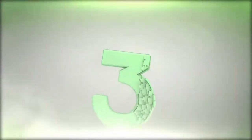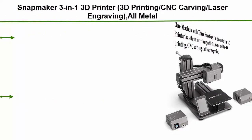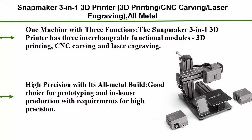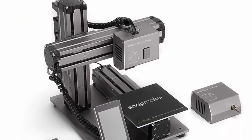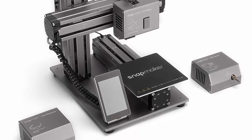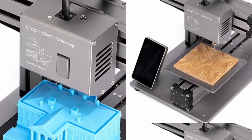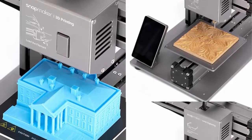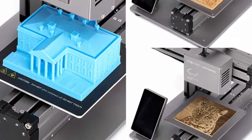Top 3: Snapmaker 3-in-1 3D Printer — featuring 3D printing, CNC carving, and laser engraving. All-metal, entry-level digital tool with easy-to-use software, free PLA filament, and an upgraded version with generous printing volume. The Snapmaker has three interchangeable functional modules: 3D printing, CNC carving, and laser engraving, making it highly cost-effective by fulfilling three functions at once.